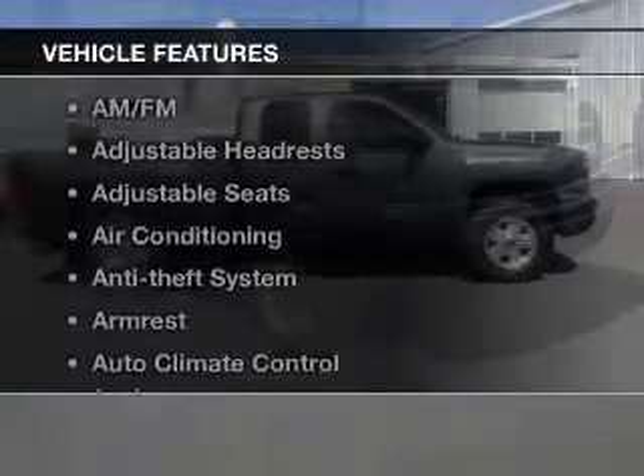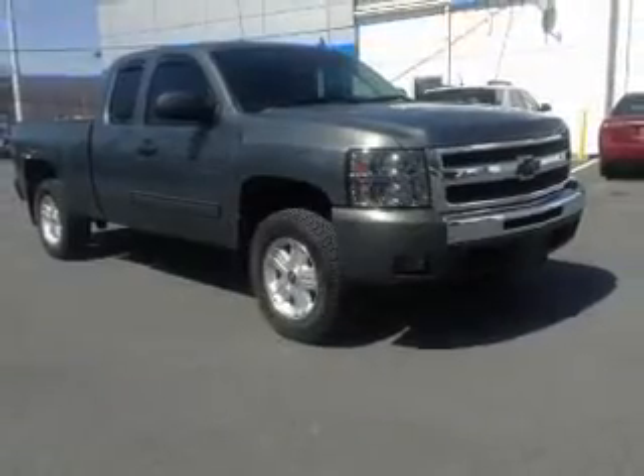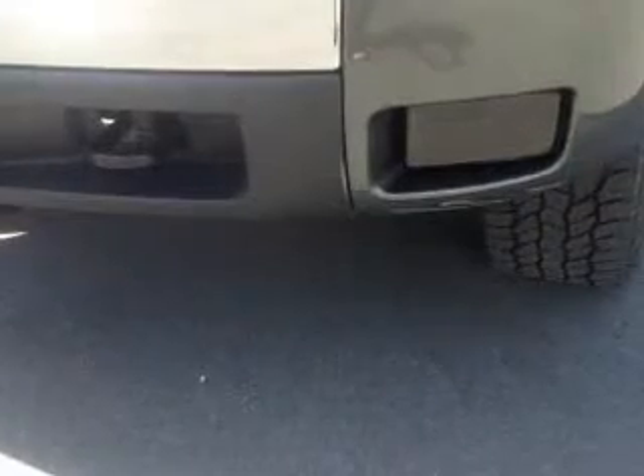And with these notable features, you won't want to miss out on the opportunity to own this amazing ride: keyless entry, power windows, Bluetooth wireless, a DVD system, an AM-FM stereo, a satellite radio, and an alarm system.